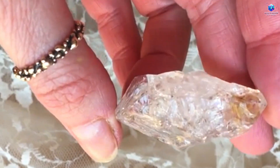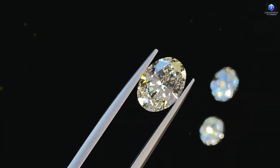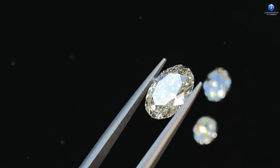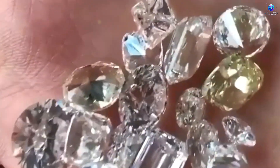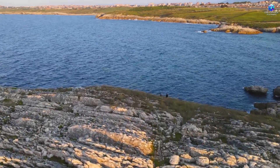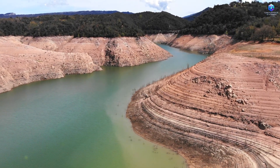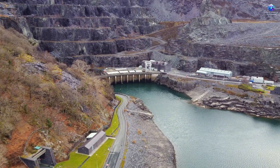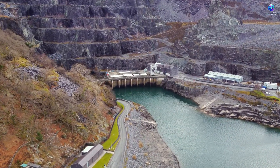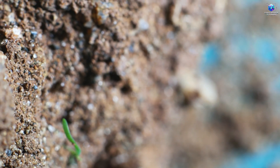Now that you understand the scientific basis behind this technique, let's get into the practical part where you can really apply this knowledge to start your diamond hunt. The first step is simple: begin by observing termite or ant mounds around you. These insects build their mounds in strategic locations, often near mineral deposits. Focus on mounds in more open areas with denser soil, because in regions with kimberlite the soil tends to be more mineralized, creating the perfect environment for these insects.